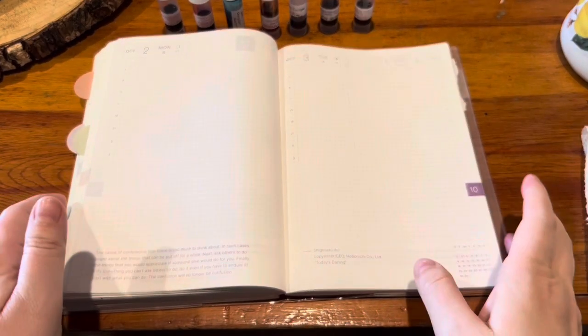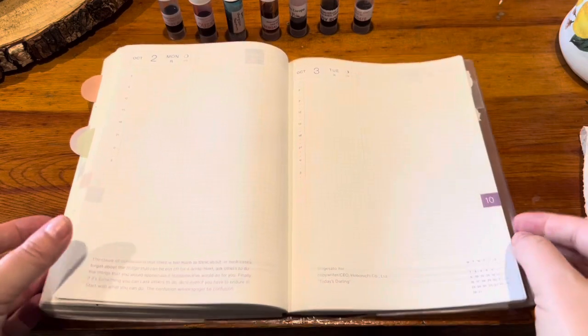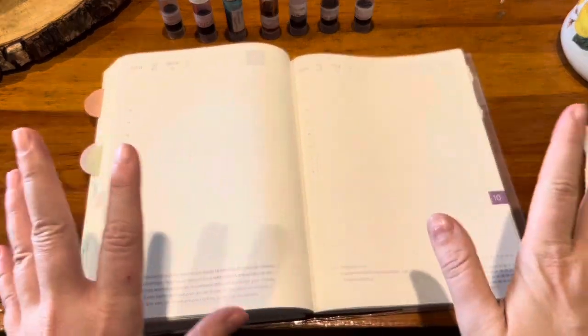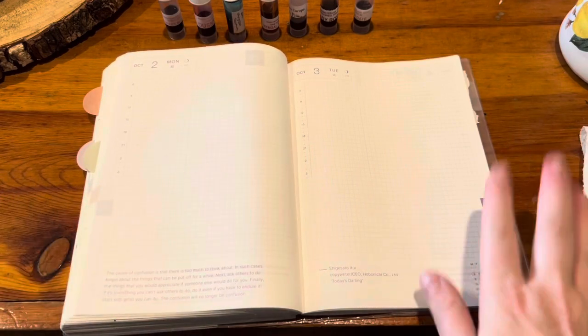This category I'm going to call lighter pinks, dusty pinks, but on the lighter side. I think everything here pretty much fits into that category.